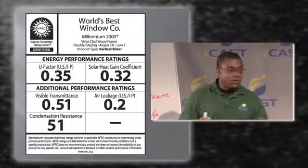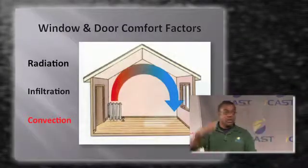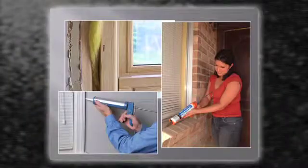Our class introduces trainees to the technology and processes associated with residential energy efficiency auditing and installation, preparing graduates for entry-level employment.